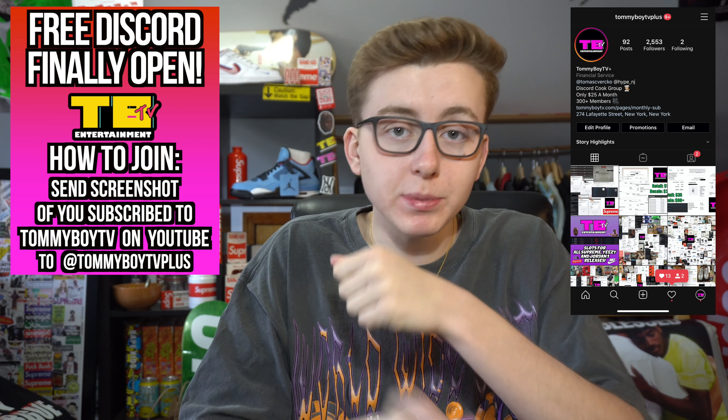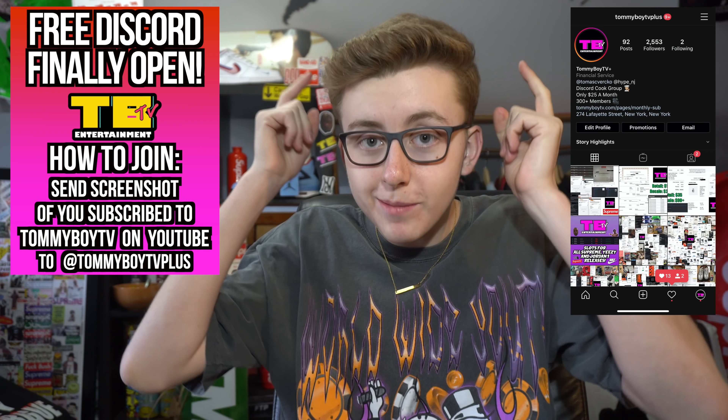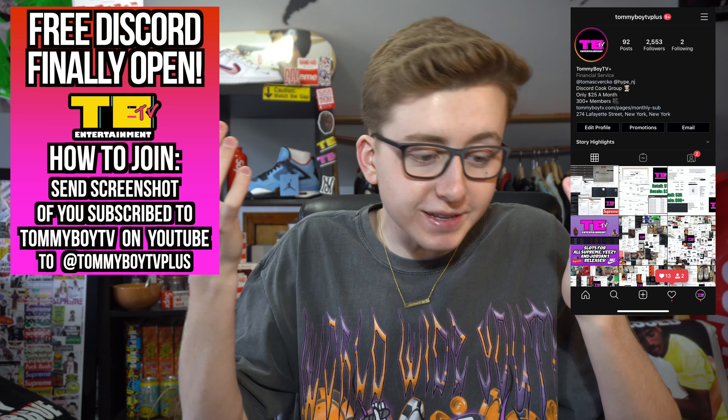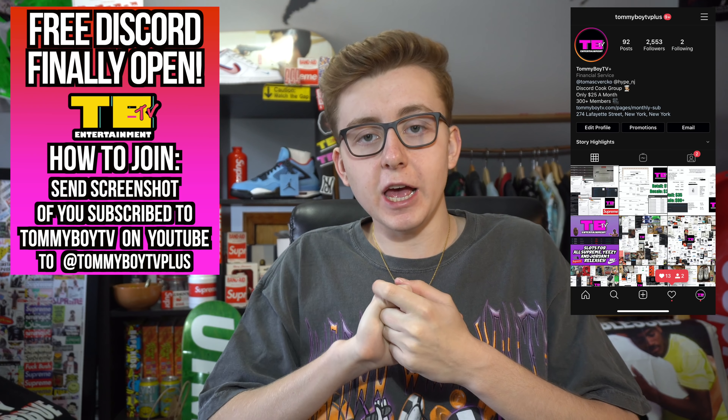If you subscribe to Timeboy TV Plus on Instagram — Instagram only. I can't tell you how many people don't know how to follow directions. It can only be Instagram because that's where I go through it a little bit faster and read the DMs.